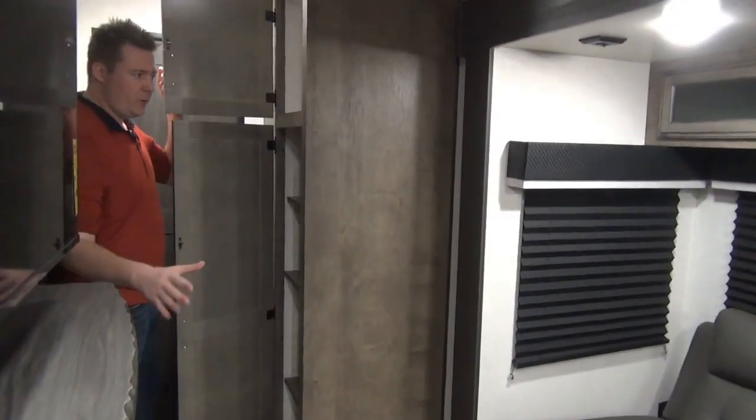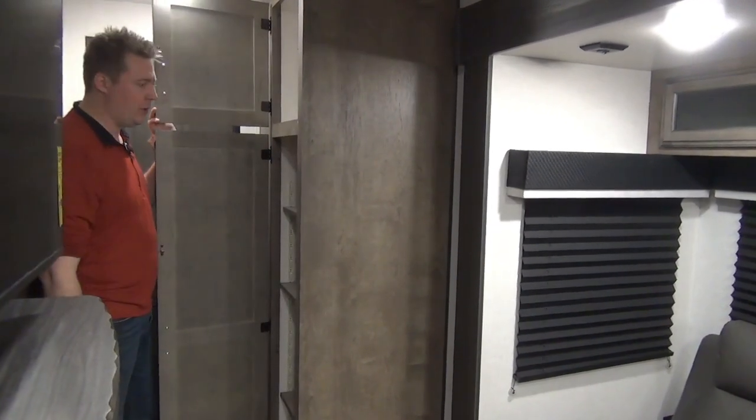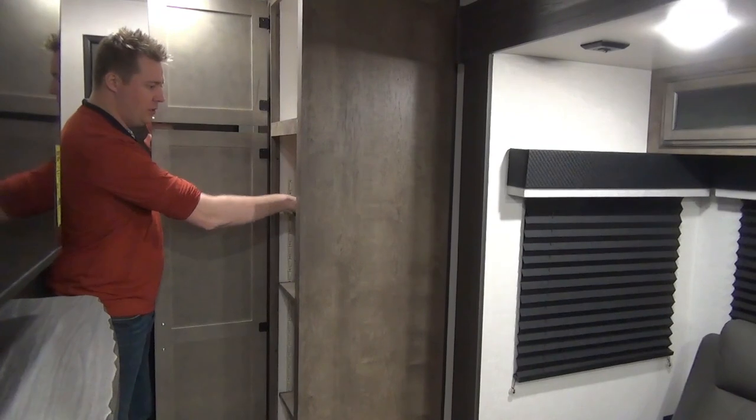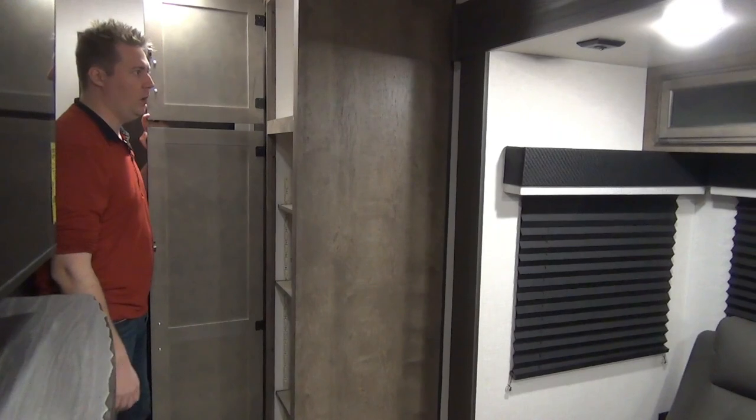Just before getting into the bunk room, there's a nice little bonus area — either a pantry or extra storage with adjustable shelving. The pegs run all the way across so you can move the shelves to whatever height you want, plus there's an extra spot up top.